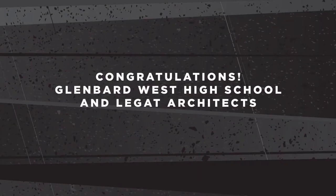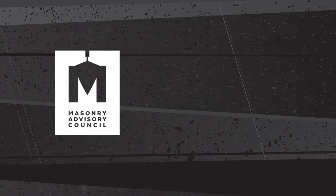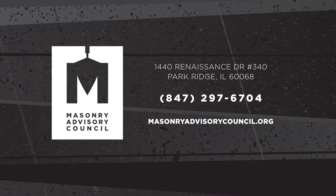Congratulations Glenbard West High School! Thank you!